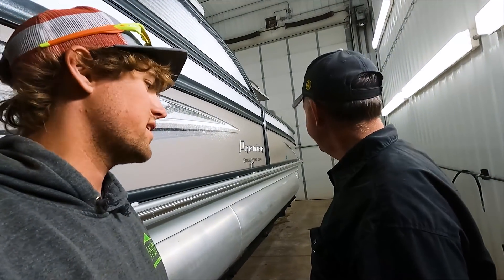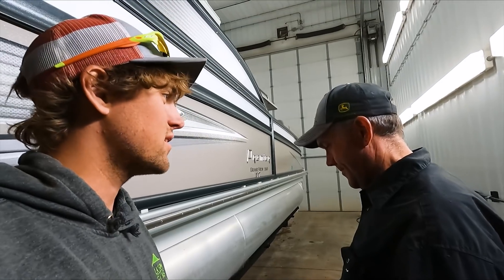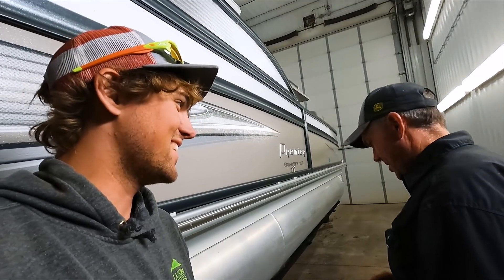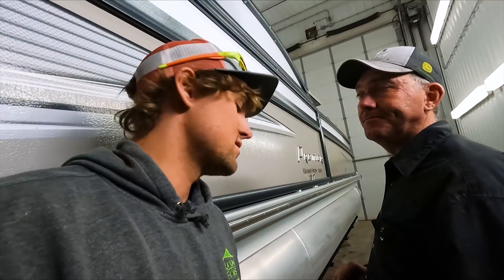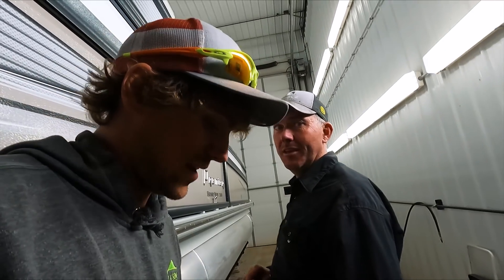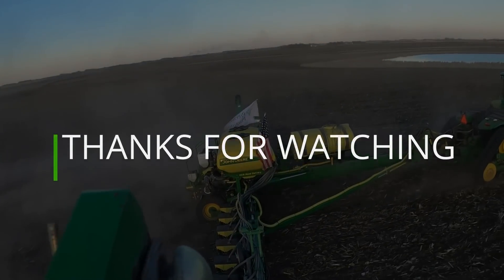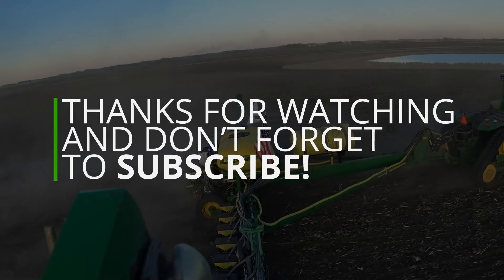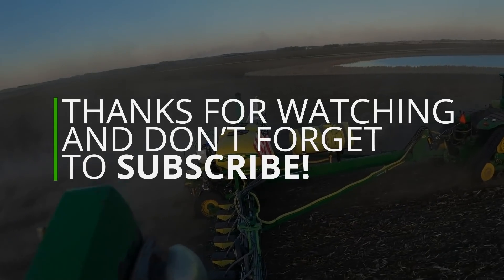The worst is that we get to do that all again in the morning. That's going to be really fun — get to work and get dirty right away. I'm just going to tell Amy I'm not showering tonight. Good luck with that.